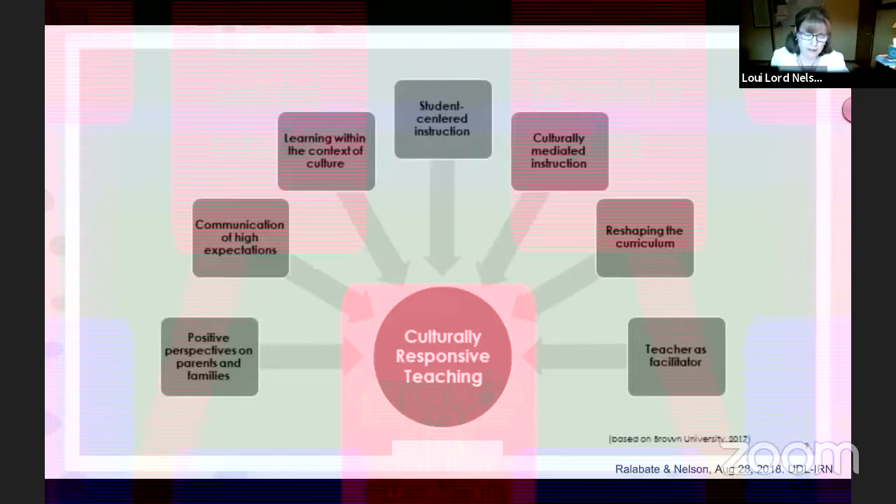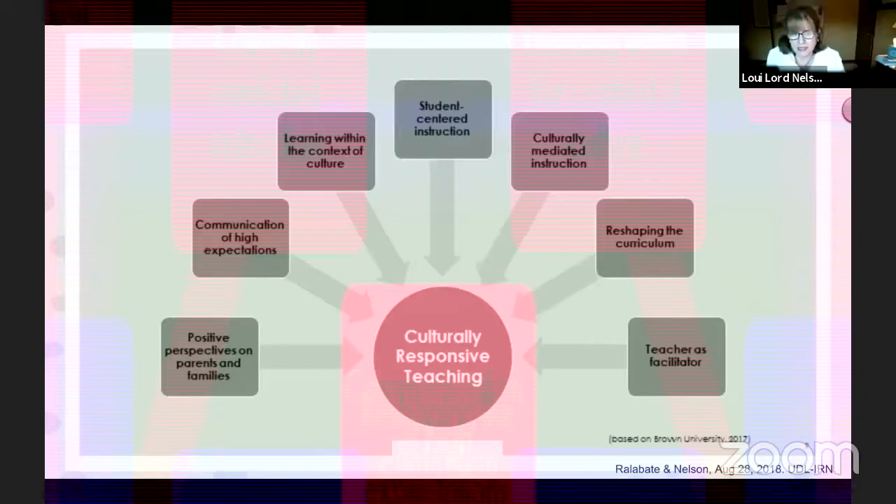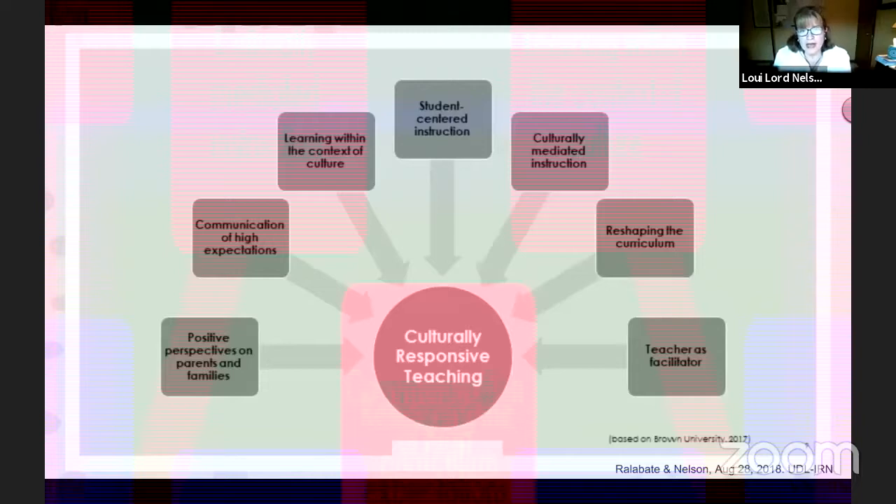When we think about culturally responsive teaching, I love the way Brown University has really articulated it very nicely. Brian has put a link in the chat that will take you to this information. They have separated out seven distinct areas of culturally responsive teaching, and within their descriptors they have the what, the why, and the how as it connects to each of these.